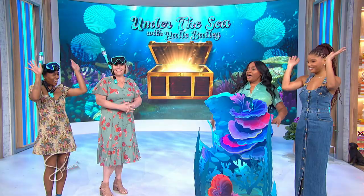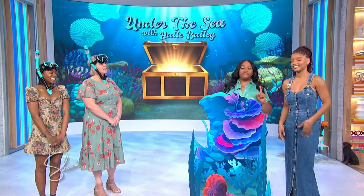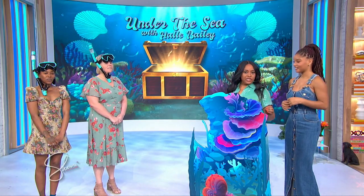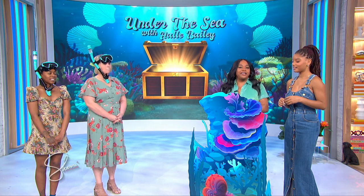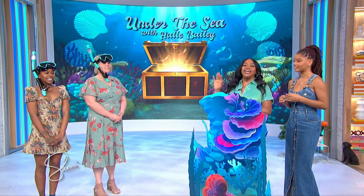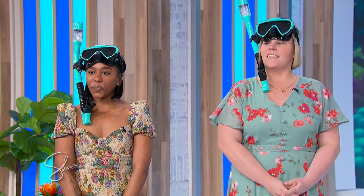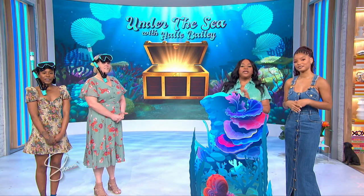And Halle, you're gonna play with Italia from Atlanta. We will each have 45 seconds to give our partners clues on the items that pop up out of the treasure chest on our monitor wall. Since we're under the sea, our partners will not be able to see the items — they're gonna be blinded by these snorkels. The team with the most points is gonna win an amazing prize.